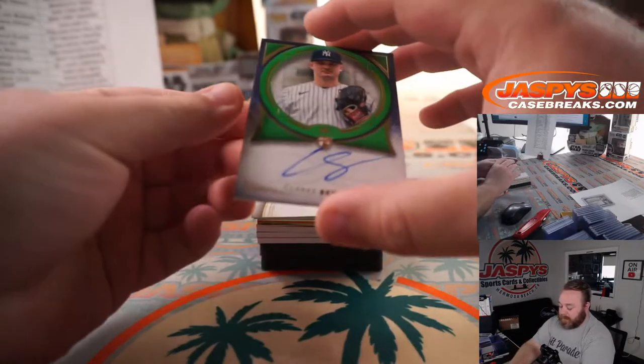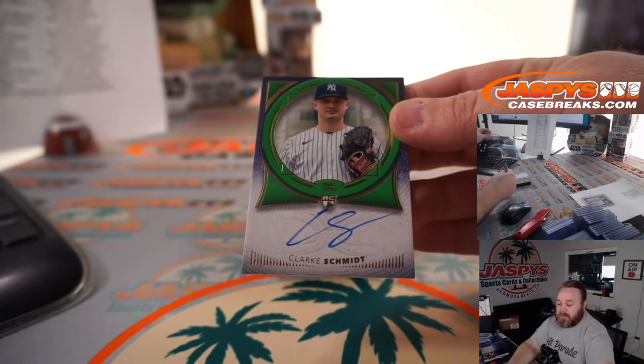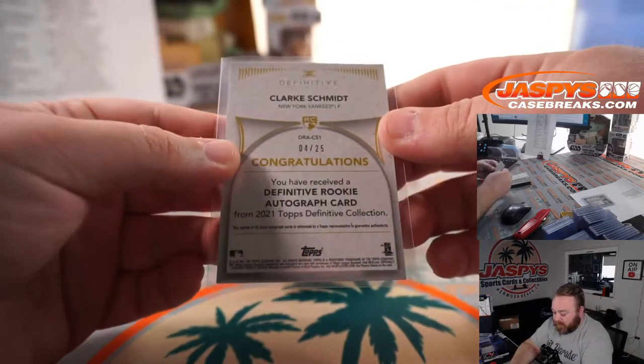Next up, Clark Schmidt — Rookie Auto for the Yankees. New York Yankees is PJ McNeely, who bought the Yankees straight up. That is 4 out of 25.